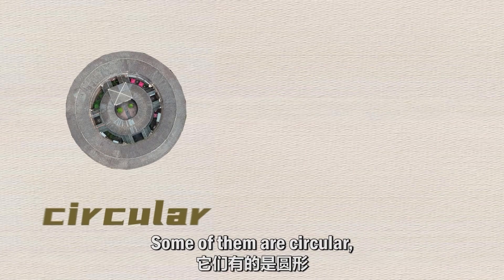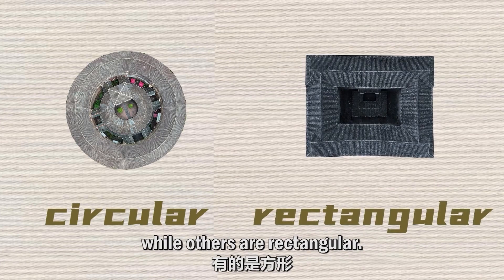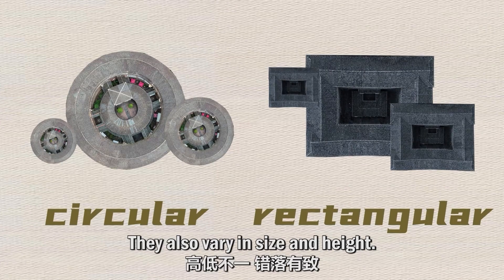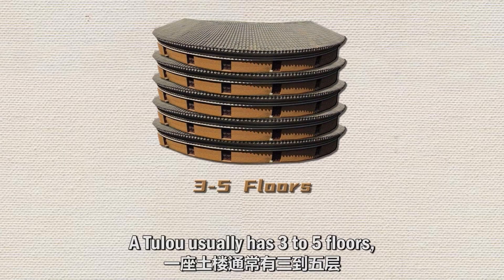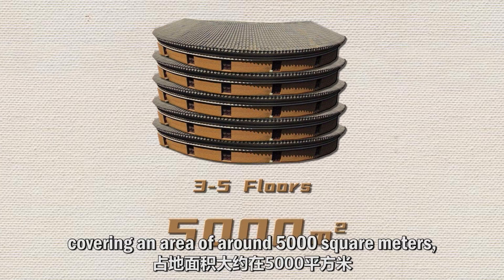Some of them are circular, while others are rectangular. They also vary in size and height. A tulou usually has 3 to 5 floors, covering an area of around 5,000 square meters.